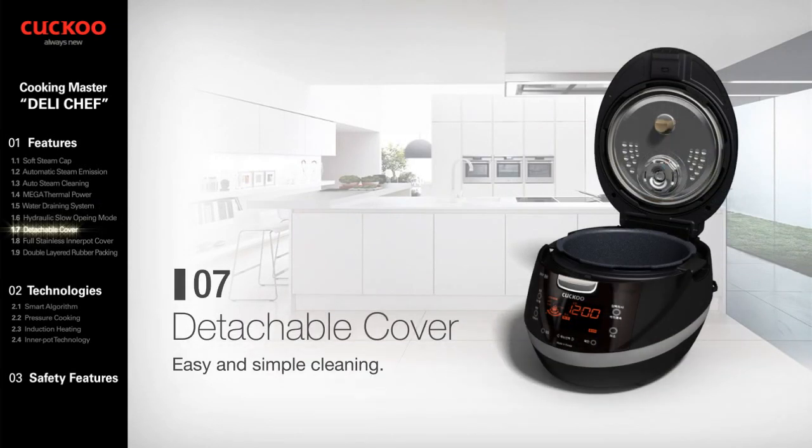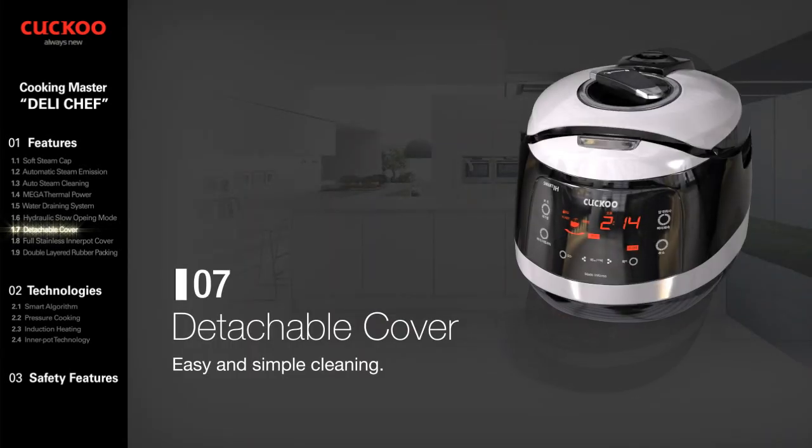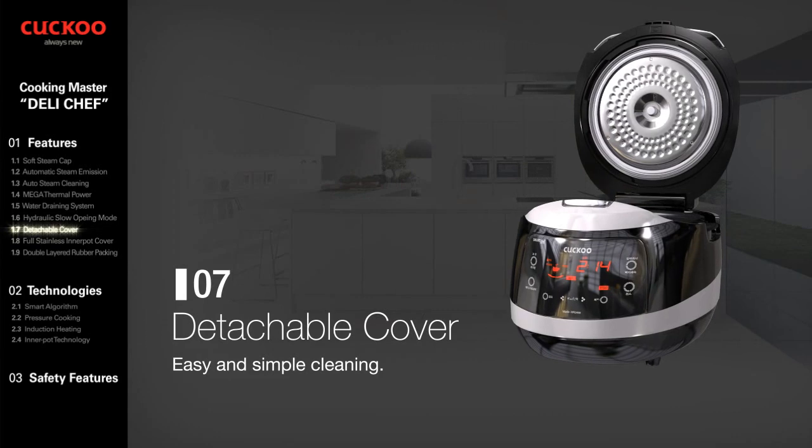Detachable Cover. Easy cleaning and dishwasher safe, to keep a cleaner and more sanitary condition.